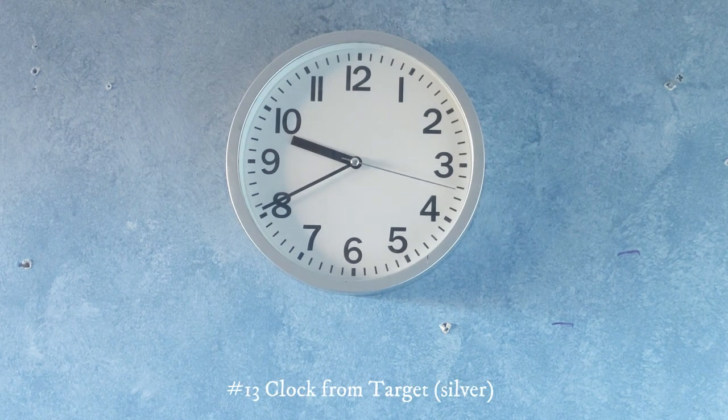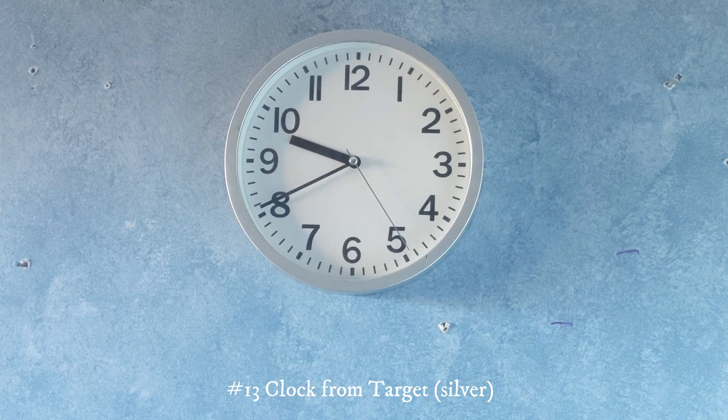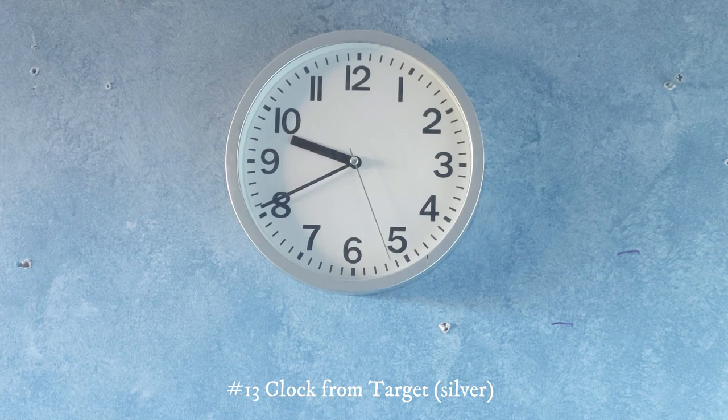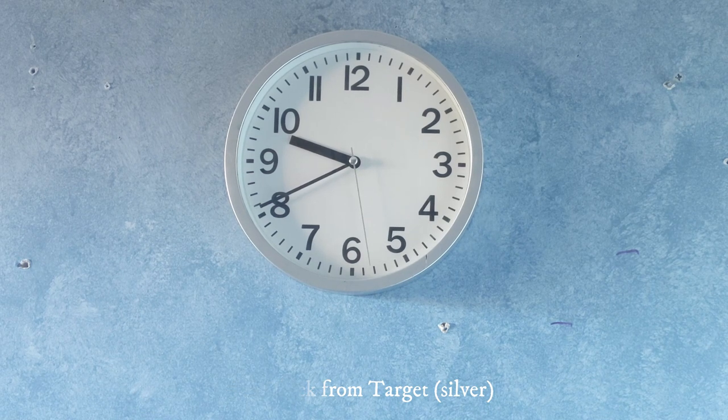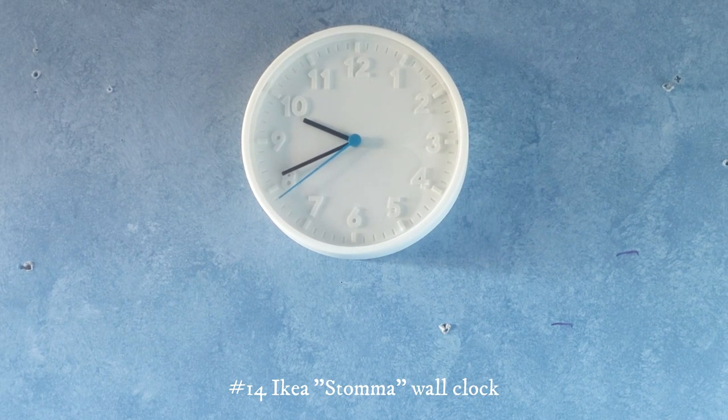This one I also got at Target, but all the way back in 2017 — which was 5 years ago, or actually by the time I upload this it will probably be 6 years ago. Here's another clock from IKEA. I don't remember who gave this to me. This one has a blue second hand.